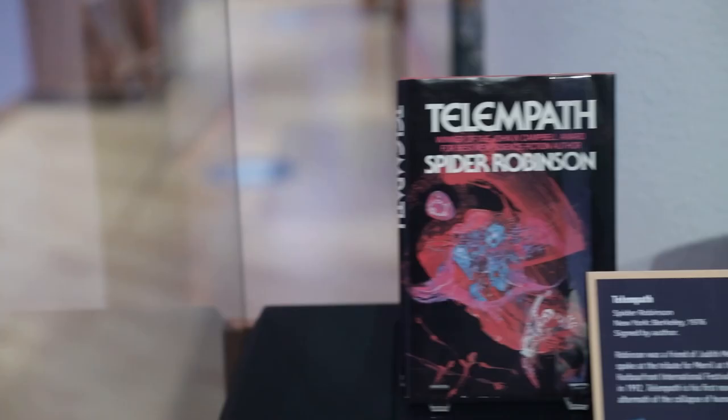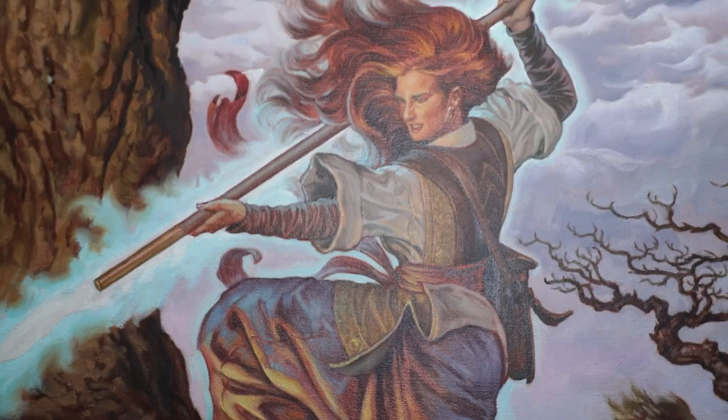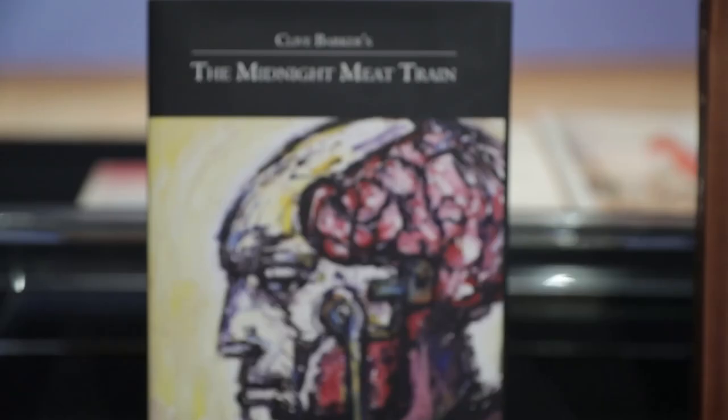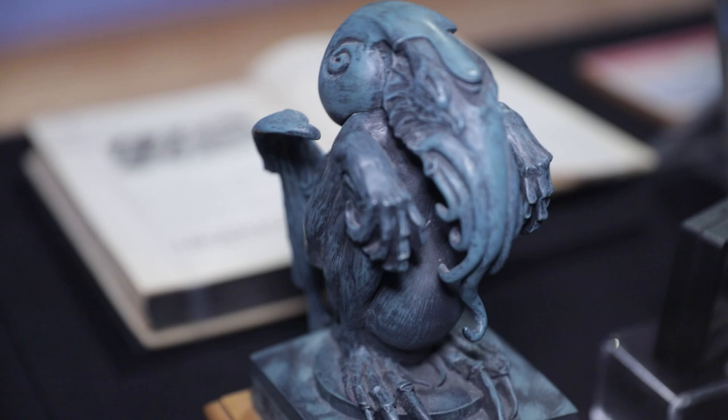We've tried to capture the incredible range of the speculative fiction genre: science fiction, fantasy, utopian and dystopian fiction, horror, and supernatural fiction.